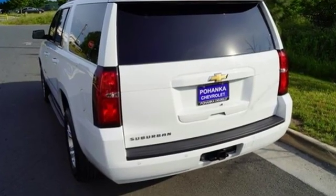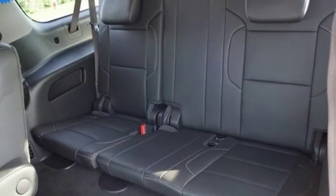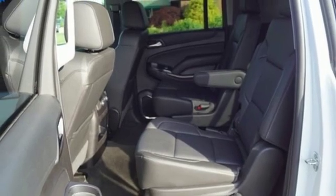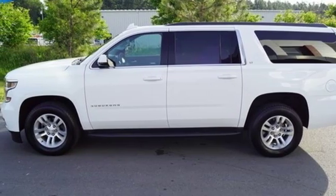And get ready for an impressive combination of features: external memory control, power heated mirrors, front heated leather bucket seats, rear parking sensors, Wi-Fi hotspot, and dual zone climate control.